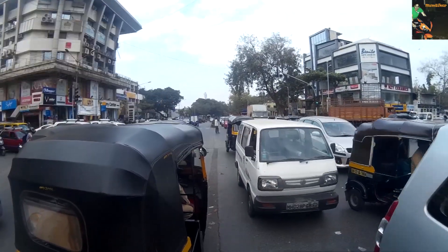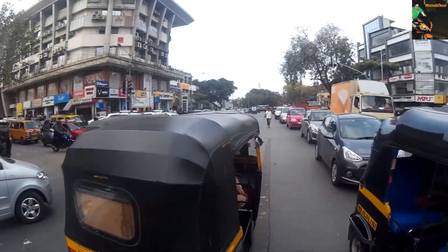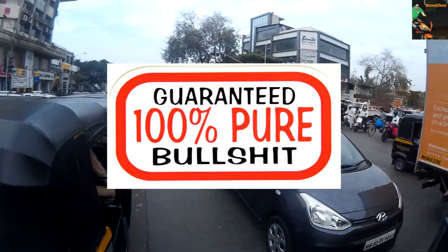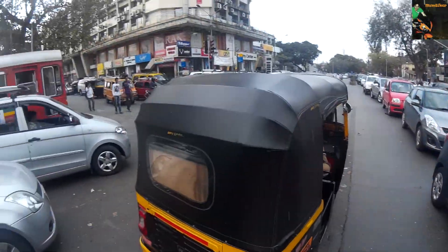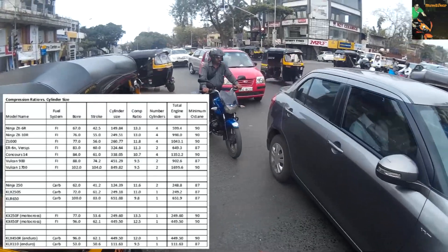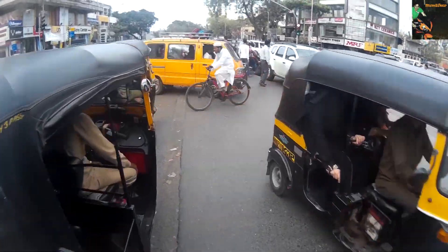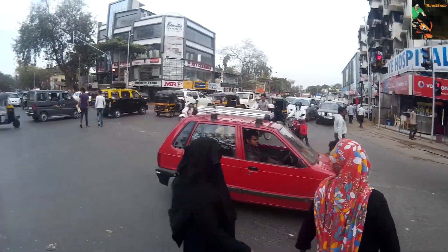Buying a fuel with a higher octane rating than the owner's manual recommends is a waste of money. It is commonly believed that high octane fuel gives an engine more power, but guys, it is not true. While it is often true that high performance superbikes like R1, Kawasaki Z14R and so on need to use very high octane fuel, it is because they are using a very high compression ratio to obtain their high horsepower. High compression ratio equals more power, but at a cost.